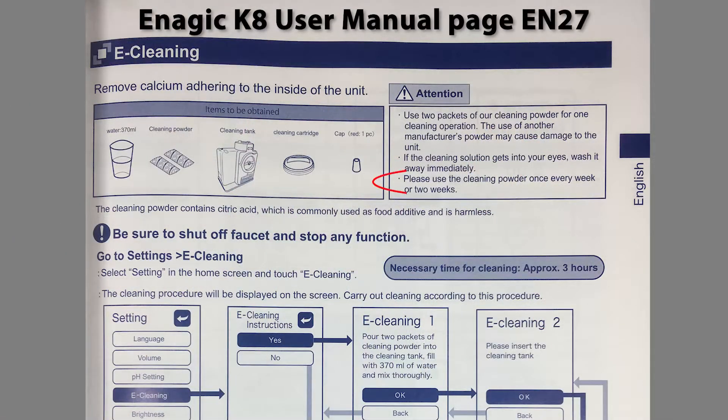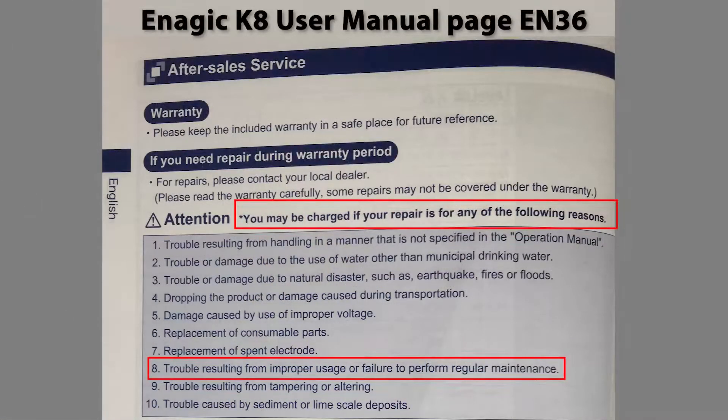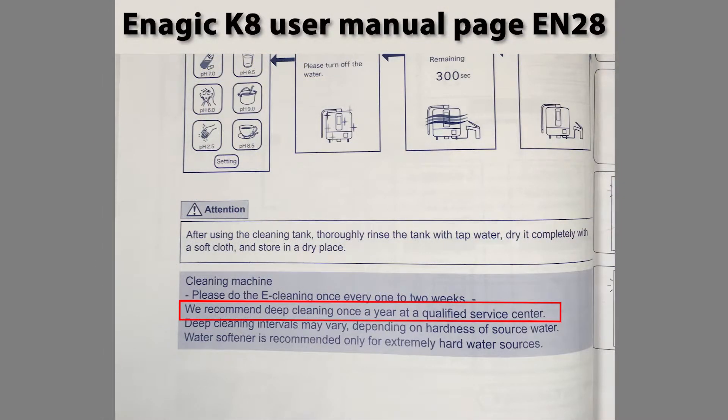Knowing that ionizer cleanliness is critical to performance, it's also recommended that you do a manual cleaning once every other week. It takes about 3 hours, so about 78 hours a year — roughly 2 business weeks for most of us. And then once a year, to maintain your warranty or it will be voided, you have to take your ionizer, pay to ship it in, have it deep cleaned and serviced, and then returned to you. It's just a lot of downtime, probably because it's a 30 to 1 cleaning ratio.